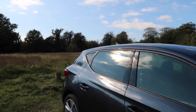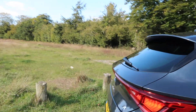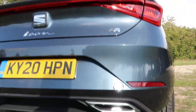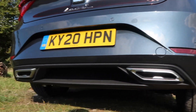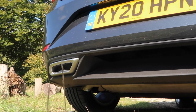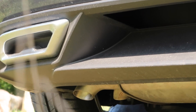You also get tinted rear windows which is pretty standard nowadays and at the back, you get what appears to be twin exhausts but I will let you in on a little secret — they are fake. The actual rear exhaust is hiding underneath the car.